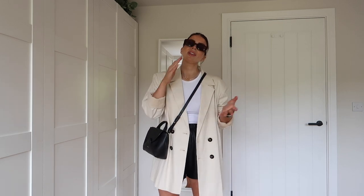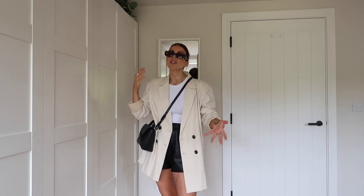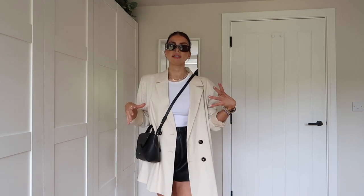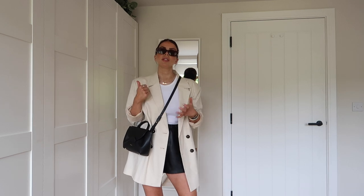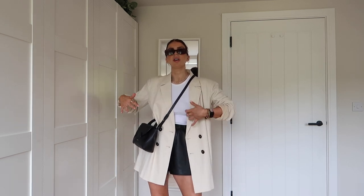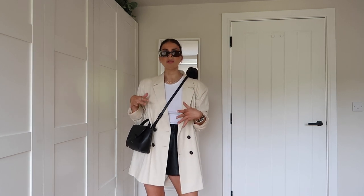Chunky sandals — I feel like every single look I've done for this clean girl outfit is all about the chunky sandal. I feel like it just balances out the oversized fit on the shirts and blazer. Everything's kind of loose and baggy and oversized, so you need that chunky shoe to balance it out. If you put a really delicate shoe with an oversized shirt or blazer, it's just going to look a little bit off.